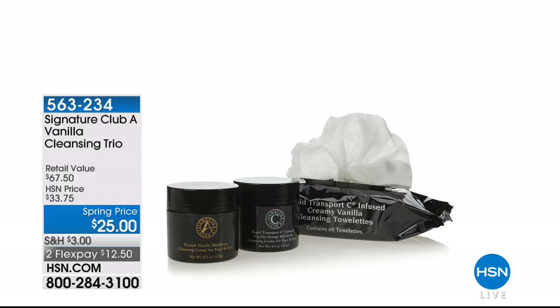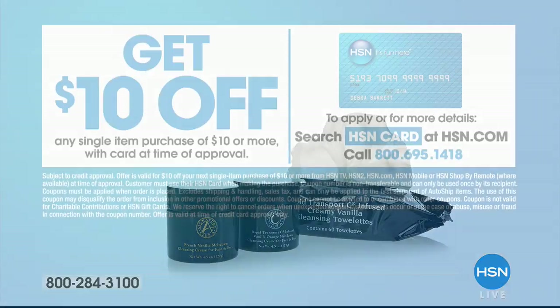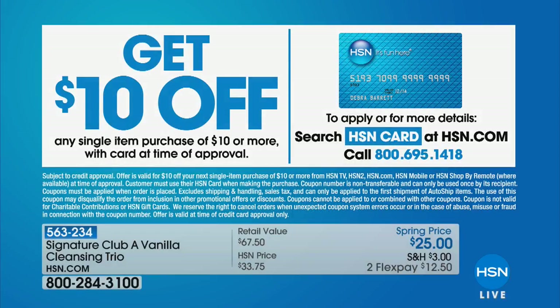Four and a half ounces of each meltdown in the number one flavor scent. I love the coconut and the lemon too — I'm a vanilla girl. I made vanilla the number one because I love the clean scent of vanilla. You pay for those gentle cleansing towelettes and you get the two full-size meltdowns as your bonus, free. If you want to make everything even more affordable, ask for the HSN credit card — sign up today and save $10 on your very first purchase upon approval.